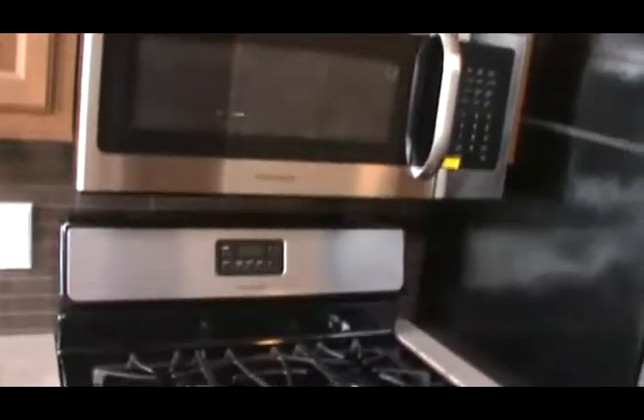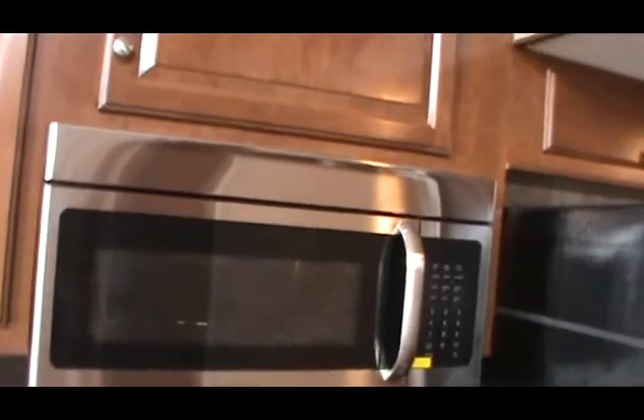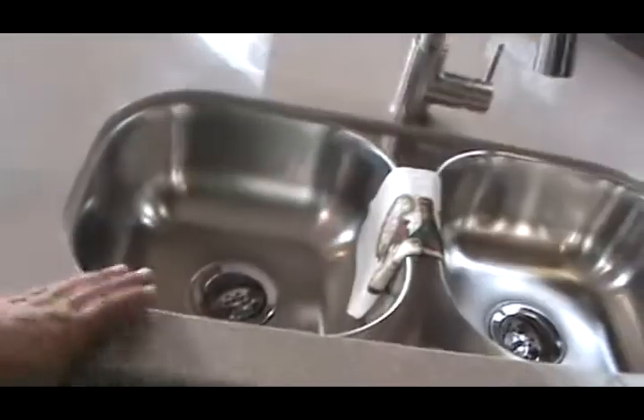That five-burner stove is better than the one in my house! It's also got a Frigidaire convection microwave — convection microwaves are a lot more expensive than your standard microwave. There's a pull-out trash can to keep the kids and pets out of the trash. The Corian countertop is really nice stuff.